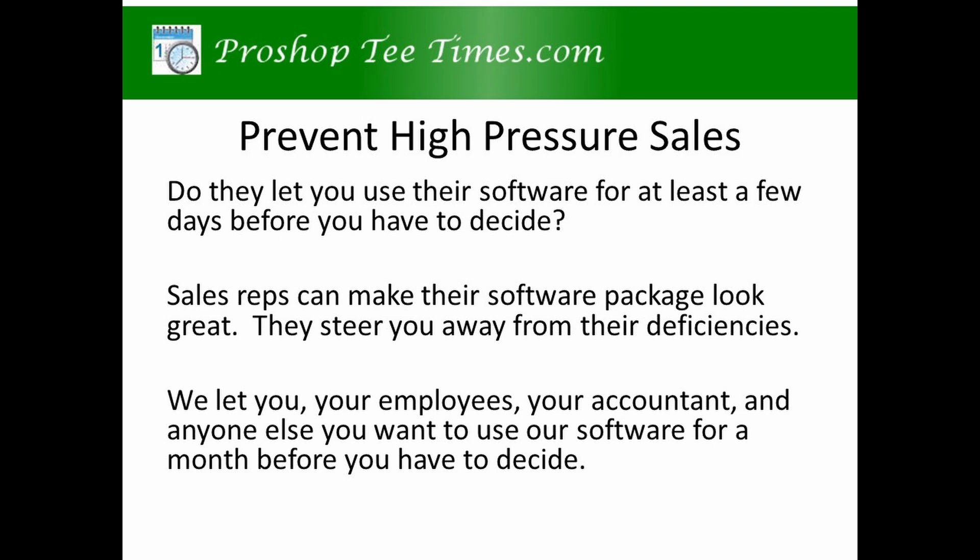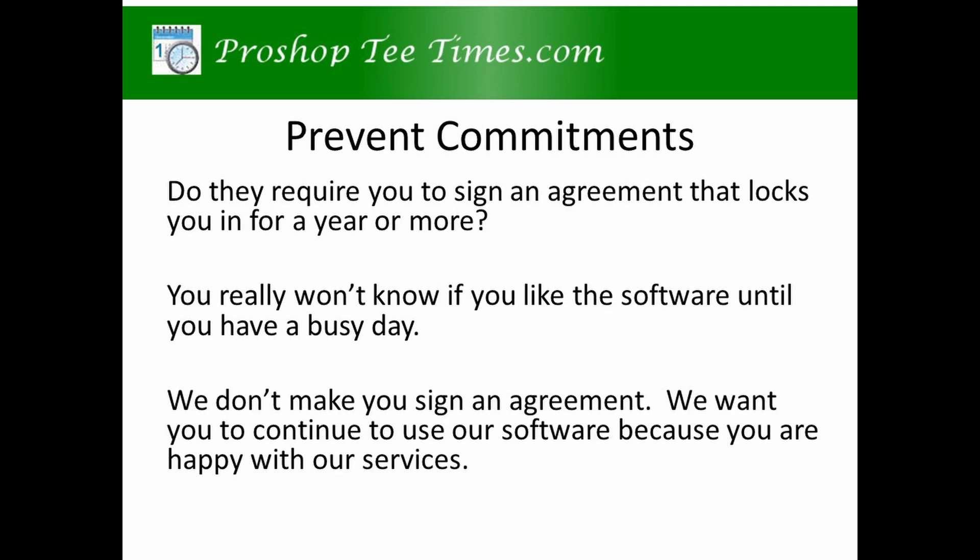We let you, your employees, your accountant, and anyone else use our software for at least a month before you have to decide. You want to prevent commitments. Ask if they require you to sign an agreement that locks you in for a year or more. You really won't know if you like the software until your first busy day or until your first tournament. We don't make you sign an agreement.